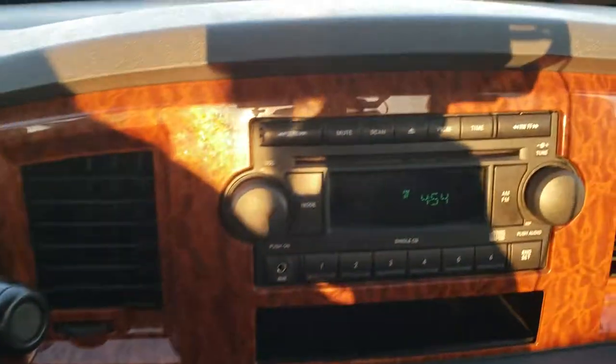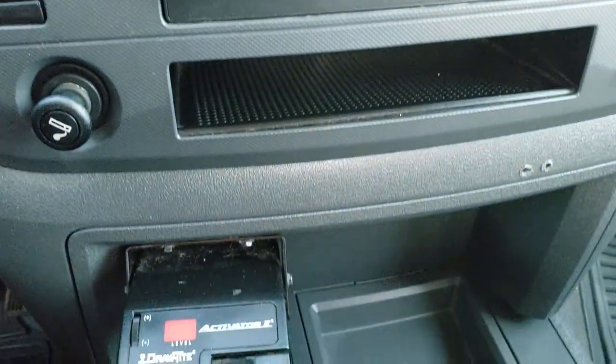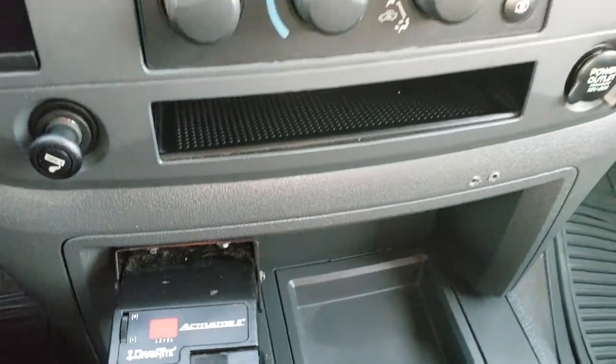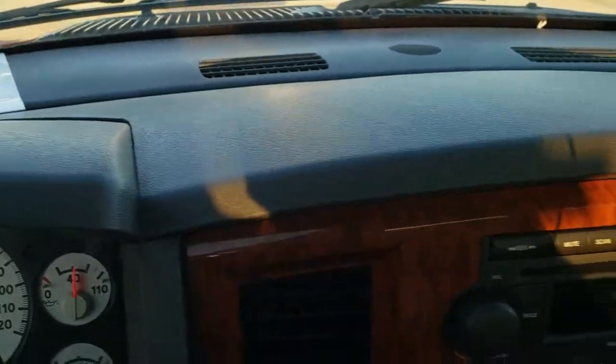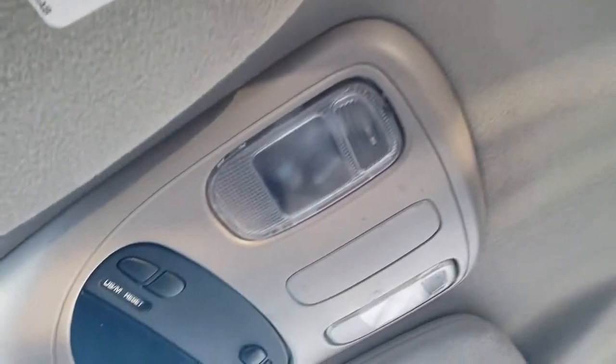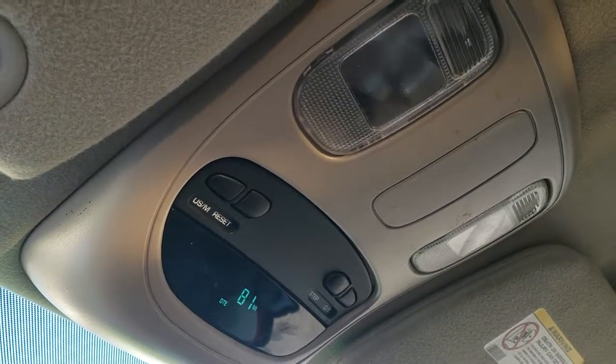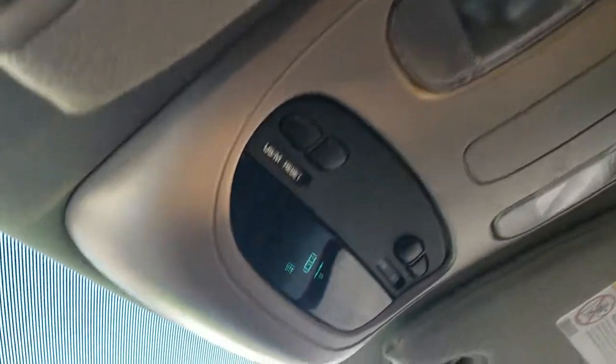It comes with the AM/FM CD player, climate controls, and an aftermarket brake controller. The dash is in really nice condition. The headliner is in nice shape as well. It does come with a compass, temperature, and mileage display on the information center up there.